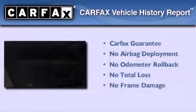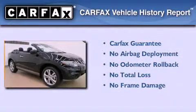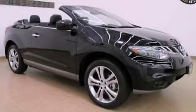Not to mention that this crossover qualifies for the Carfax buyback guarantee. Please call us today for more information on this great vehicle.